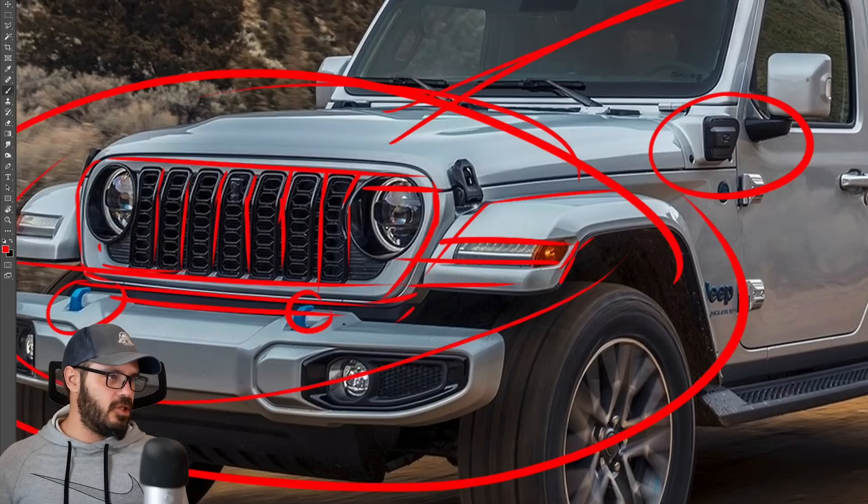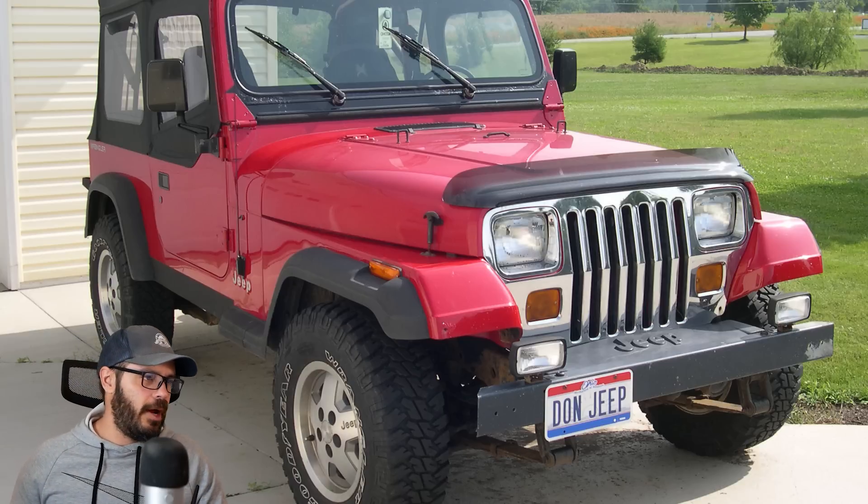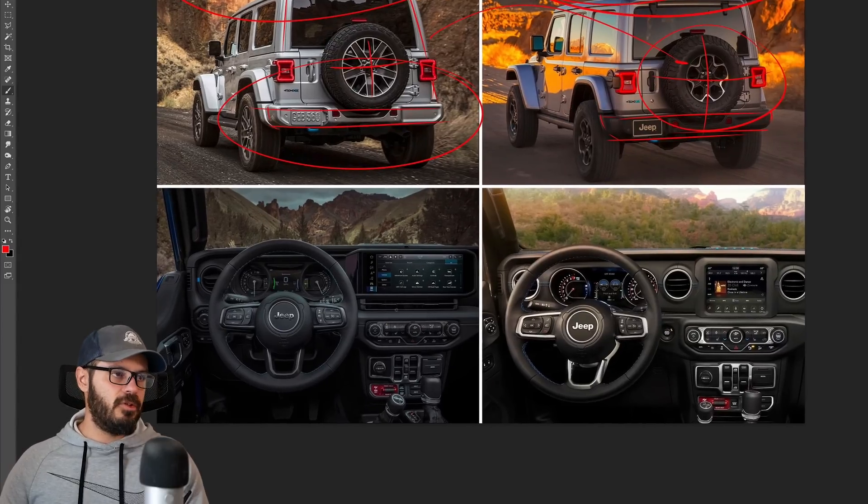However, I would like to see maybe square headlights like we had in the 1980s and 90s Jeep Wranglers. But last but not least, we have to talk about the interior.